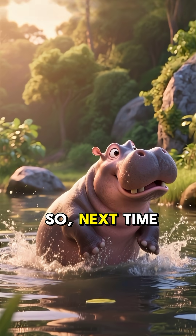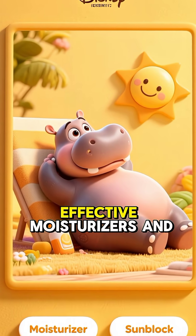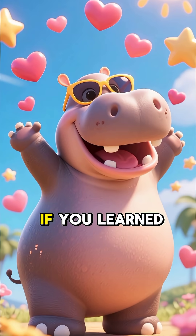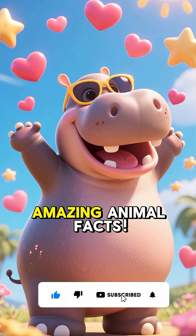So, next time you see a sweating hippo, you'll know you're looking at one of nature's most effective moisturizers and sunblocks. Pretty incredible, right? If you learned something new, hit that like button and subscribe for more amazing animal facts. Thanks for watching.